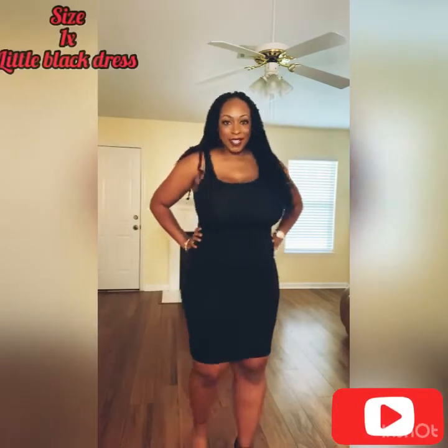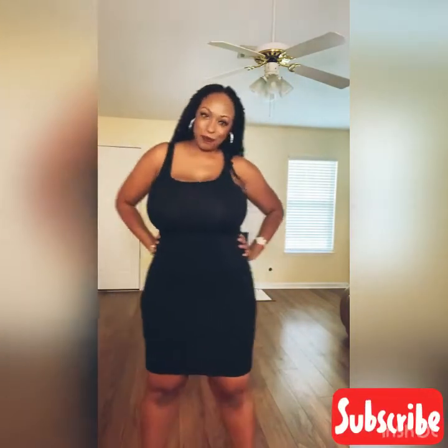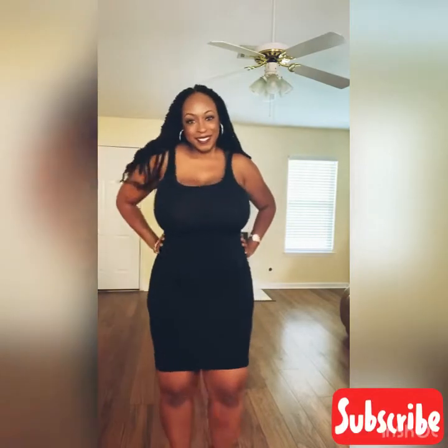So this is the first look — it is a black mini dress. It is quite form-fitting, as you can see, and it's really comfortable. Here's a view from the back. I paired this with some black heels for a really casual, classy look. But you can dress this up if you want — you can put a little chain belt around your waist or put a sweater around the dress.